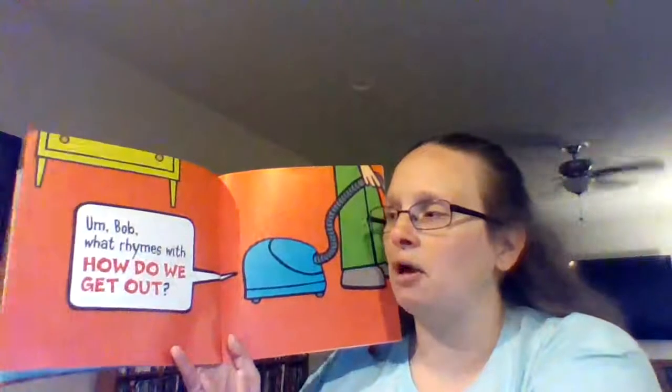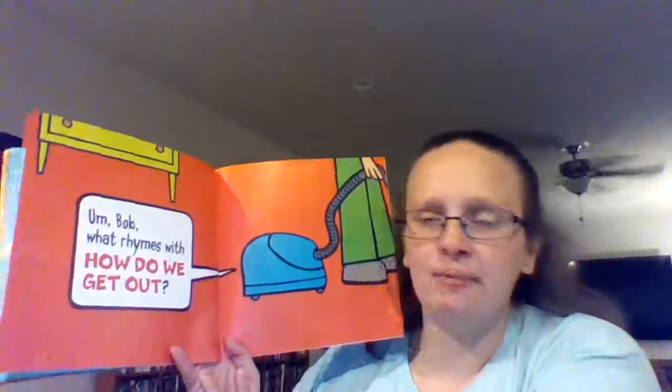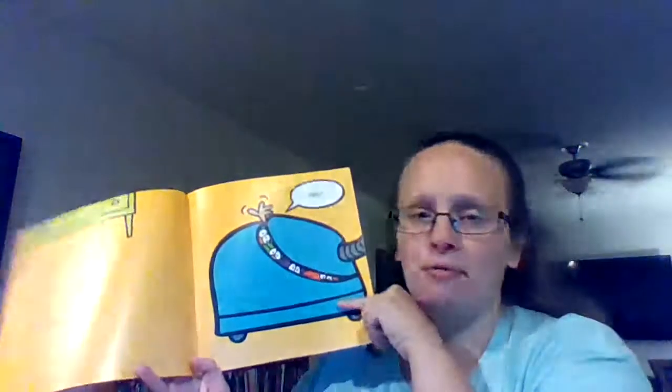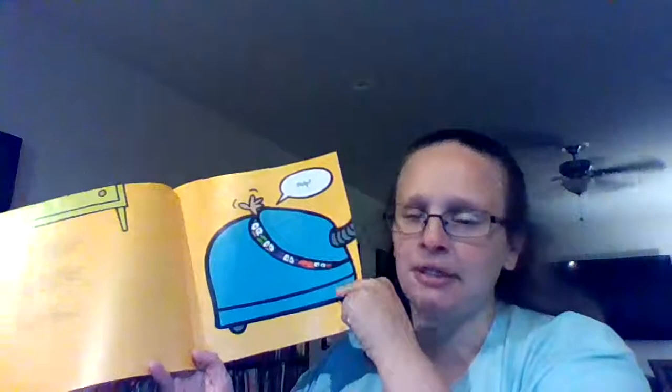Uh-oh. Bob, what rhymes with — how do we get out? Help! Oh no, they're trapped in the vacuum cleaner. The end.